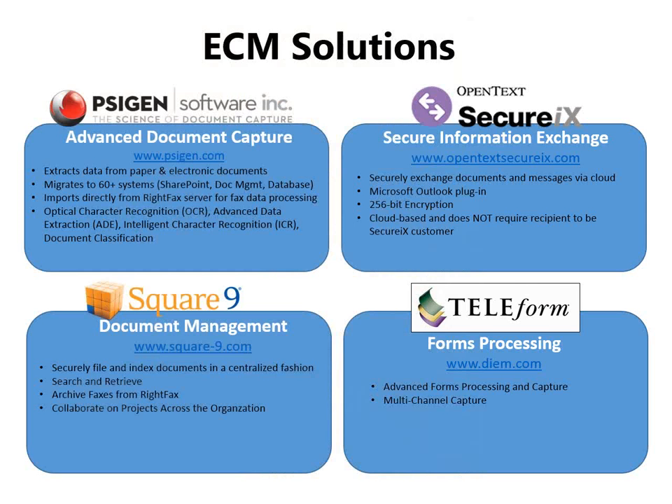And as I mentioned, we're not just fax, we're also ECM, Enterprise Content Management Solutions. So everything from SciGen, which is an advanced document capture solution — you've got paper or electronic documents that need to be migrated, or you need data off of those documents for another back-office system — we can automate that capture process. We offer secure messaging and file transfer in the cloud through SecureIX. Square9 gives us the document management component, and we have Teleform for forms processing. A lot of our current customers don't even realize that we touch these different areas, so we want people to think of us when they think of those ECM options, not just RightFax.